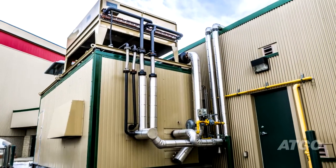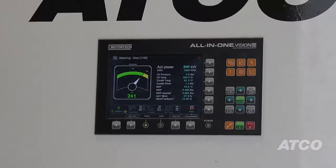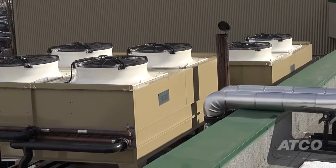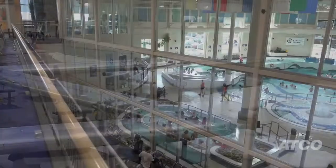Here we are at our Combined Heat and Power unit. The CHP unit uses a single source of energy — natural gas — to produce electricity on site. Along with this, heat is produced. We recover the heat and send it into our building to help in the heating of our swimming pool water.